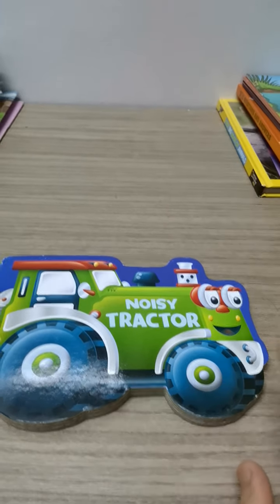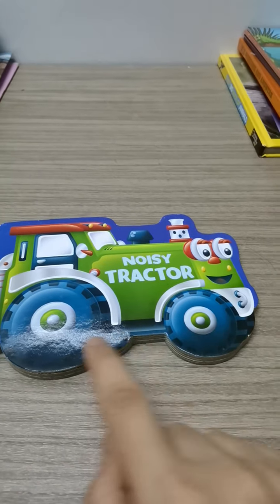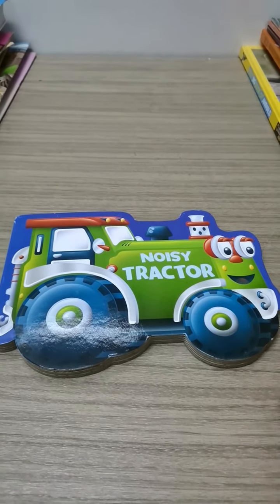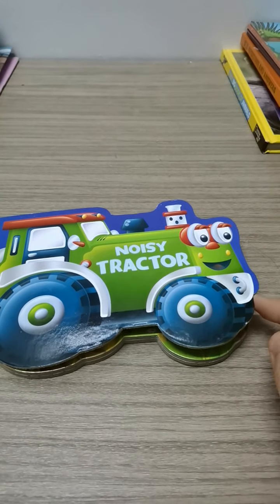Let's get started. What do you think this shape is? Look at his eyes. Look at the wheels. Today's story we're going to talk about the noisy tractor. القصة النهاردة هنتكلم عن القرار اللي صوته مزعج — Noisy tractor.